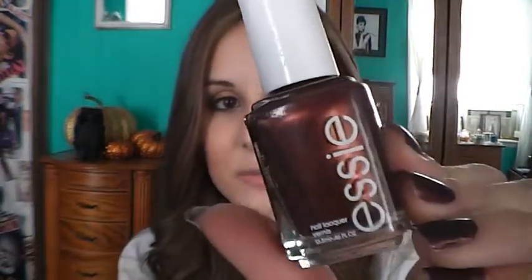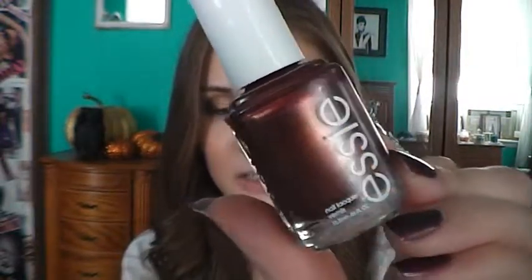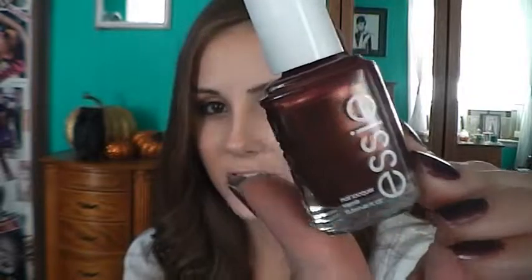Now on to nail polish. At the beginning of the month I was wearing Wrapped in Rubies by Essie, which is this gorgeous deep red that has like a golden coppery sheen to it. It's super pretty and I pretty much had this on my toenails for like the whole month.